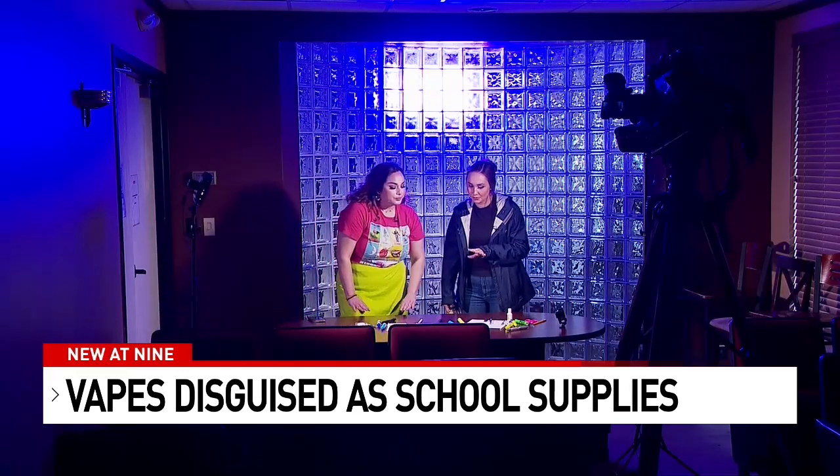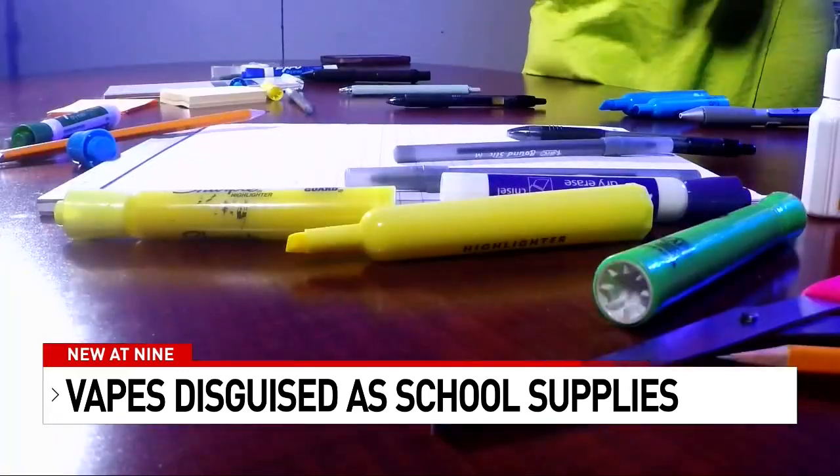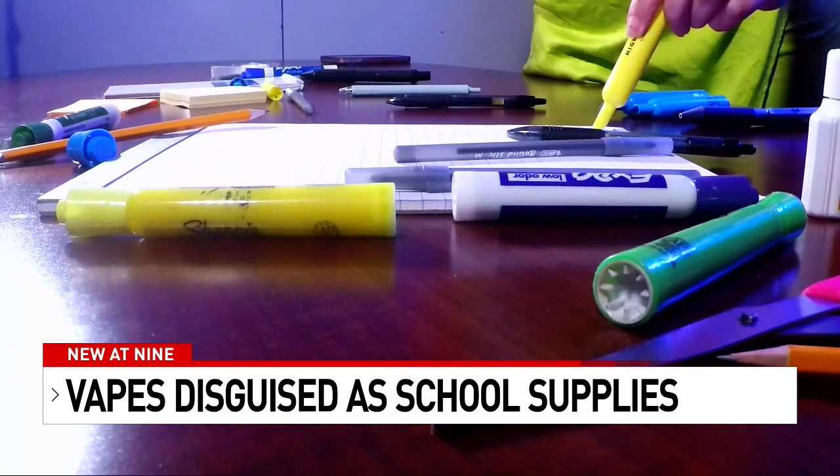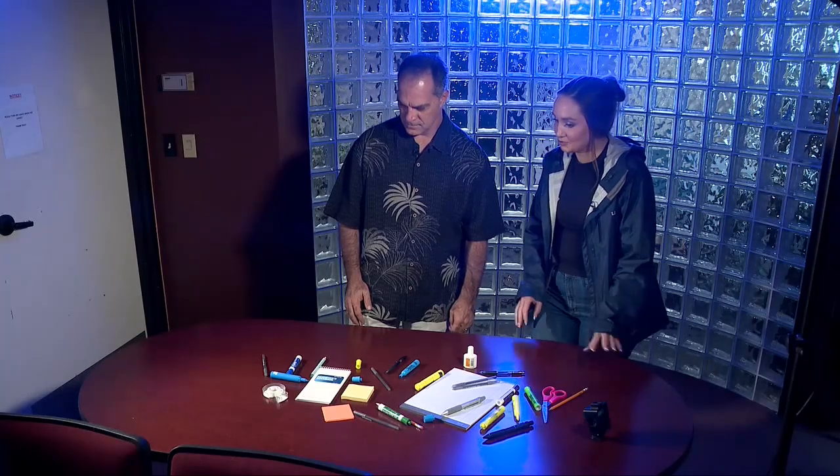Does anything look out of the norm to you? We put our co-workers to the test. If I were to tell you that some items on this table were actually vapes and not school supplies, are there any that you would suspect? The pen looks too bulky.